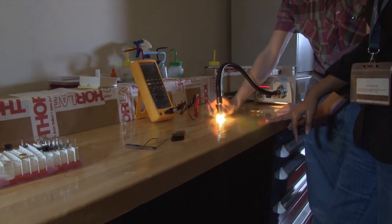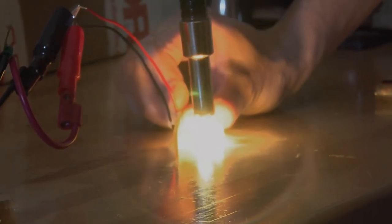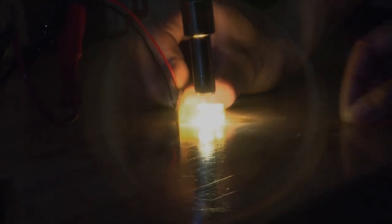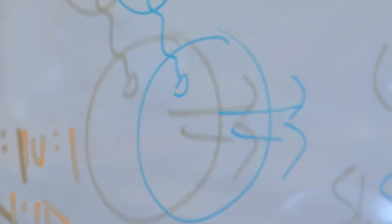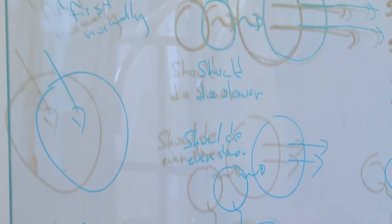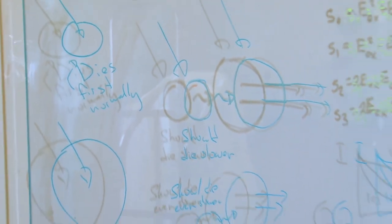One problem, however, in the commercial use of concentrators is that the current versions absorb a significant amount of the light being produced rather than transporting it to the solar cells. To address this, Ghosh's lab changed the shape of the concentrator to a hollow cylinder and used quantum dots that emit infrared light.